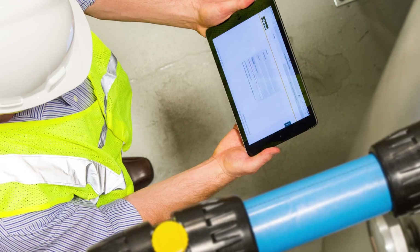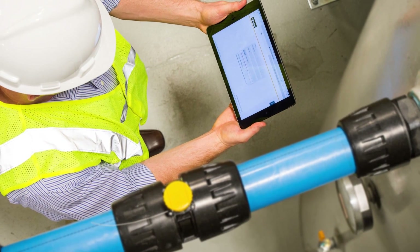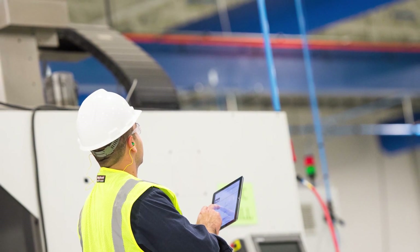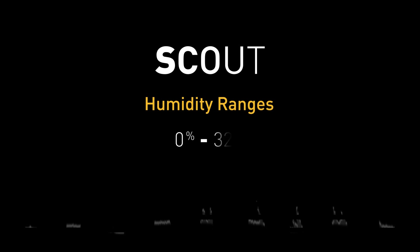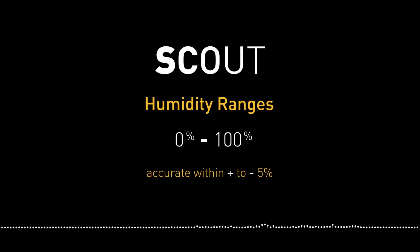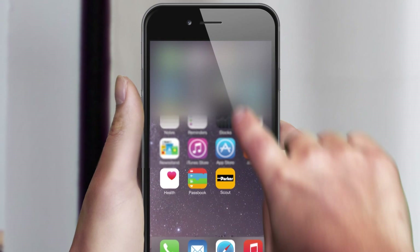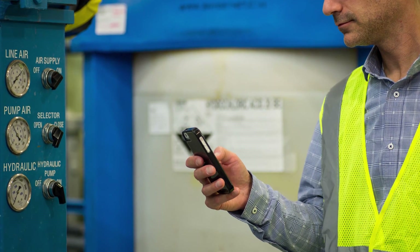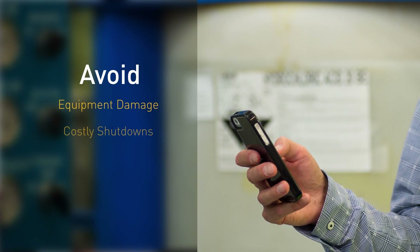An accumulation of moisture in compressed air piping can have disastrous effects on the system and equipment. Moisture can freeze in control lines during cold weather and can lead to rust. For years, many industries viewed moisture accumulation as unavoidable, but with Scout Technology, moisture can be monitored so action can be taken to prevent problems before they escalate. Scout humidity sensors monitor humidity levels within a range of 0 to 100% relative humidity, with an accuracy of plus or minus 5%. The Scout software alerts users within as fast as 10 seconds of the humidity level rising above the user-defined threshold, allowing them to make the necessary fixes to avoid equipment damage and costly shutdowns.